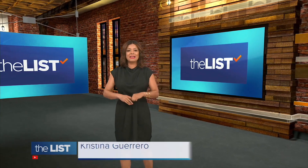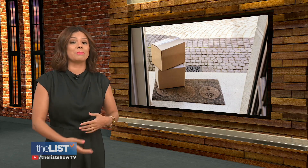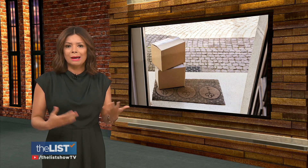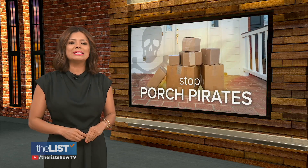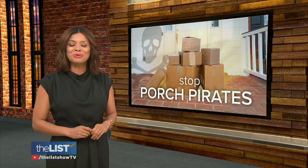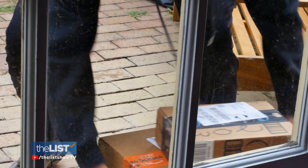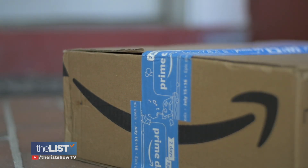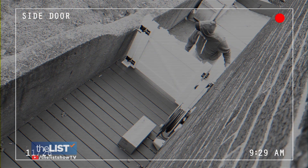This is the golden age of home delivery, with a lot of folks getting almost daily packages of everything from Amazon to groceries. It's convenient, but it can also make us victims of Porch Pirates. As home delivery gets more popular, there are more options for consumers to protect themselves. Sergeant Vincent Cole of the Phoenix Police Department has tips on how to keep those Porch Pirates at bay.